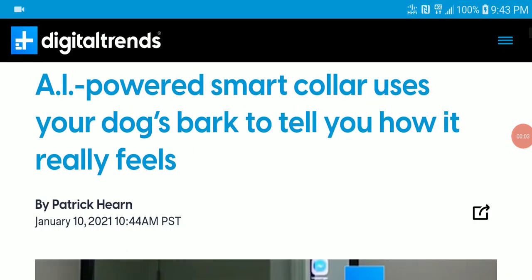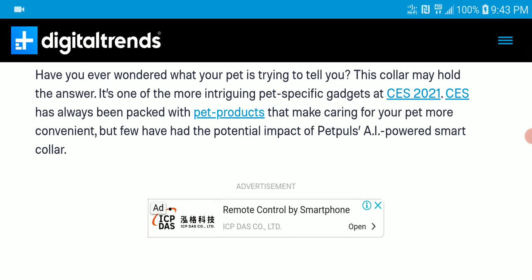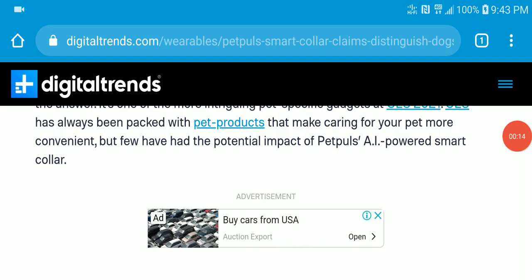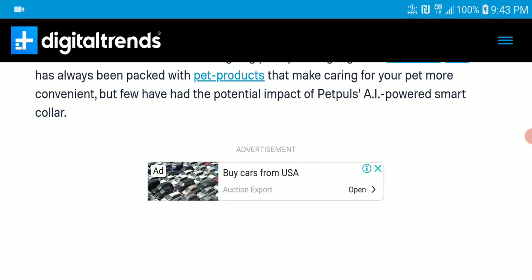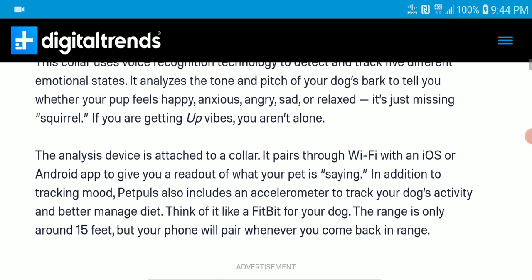A very cool and interesting tech that has come out at CES is a very unique color. The device name is the Pet Paw's AI-powered Smart Collar. It uses voice recognition technology to detect and track five different emotional states — it analyzes the tone and pitch of your dog's bark to tell you whether your dog feels happy, anxious, angry, sad, or relaxed.